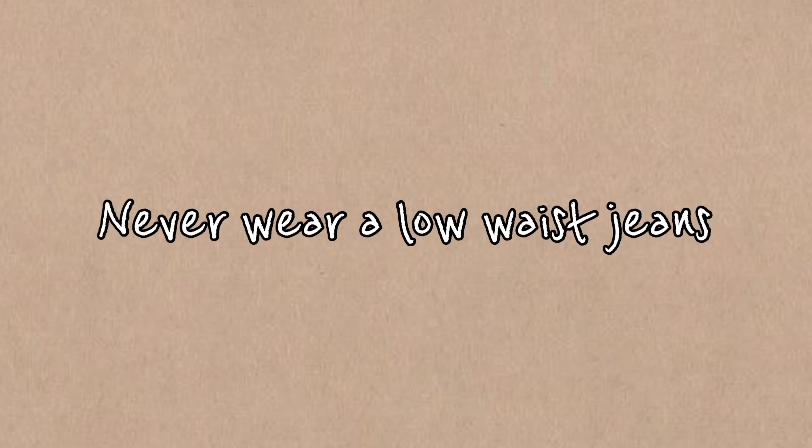Number one: never wear low-waist jeans because it makes the tummy pop out. The best thing to wear is high-waist jeans, high-waist pants, high-waist shorts, skirts — anything high waist. High-waist jeans compress the tummy, fold and press it, and give you that hourglass figure and slim waist illusion. I highly recommend high-waist jeans.